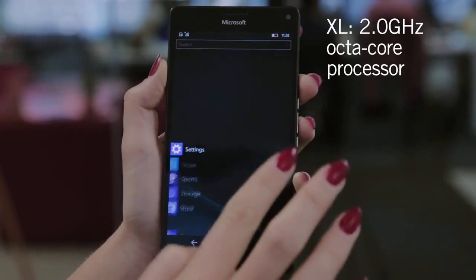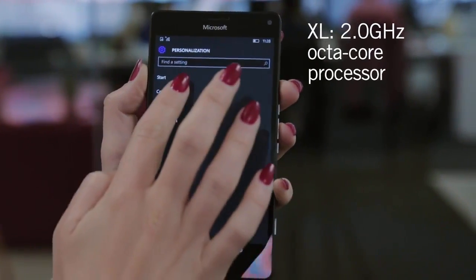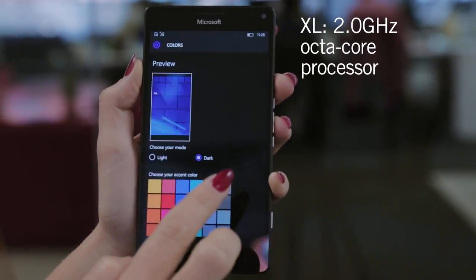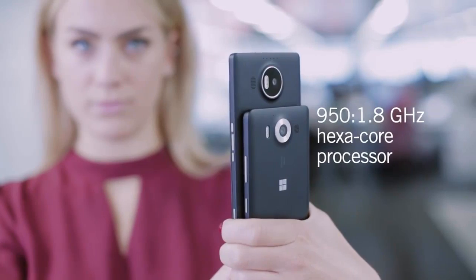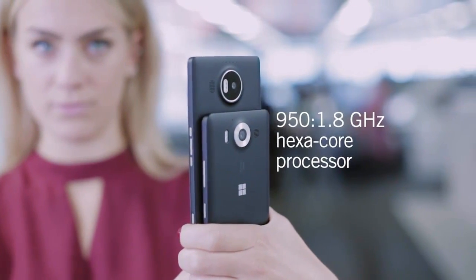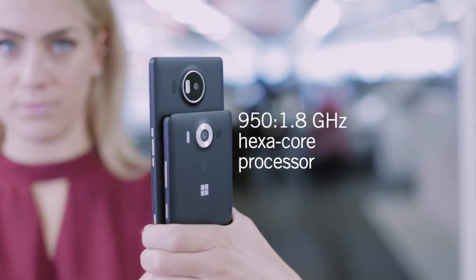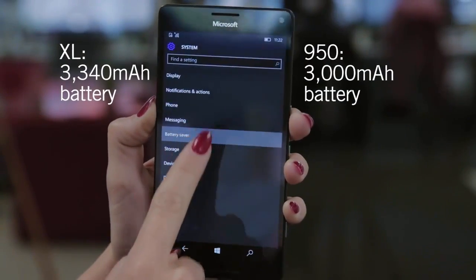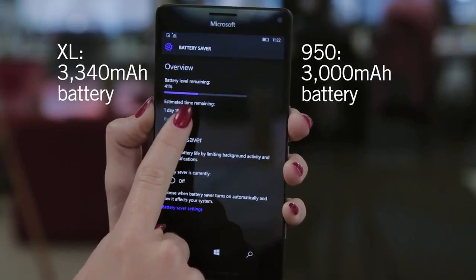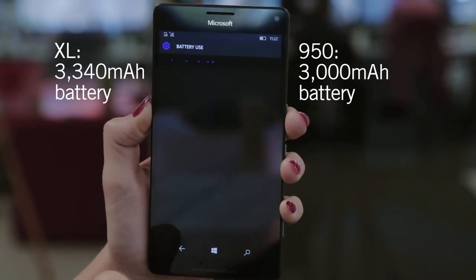There are small differences under the hood, too. The processor in the XL is the top-of-the-range Snapdragon 810, while the regular 950 uses the Snapdragon 808, but you'll need to be running some pretty powerful apps to actually notice the difference there. The XL has a bigger battery, too, but because of that bigger processor and screen, the phones have the same battery life.